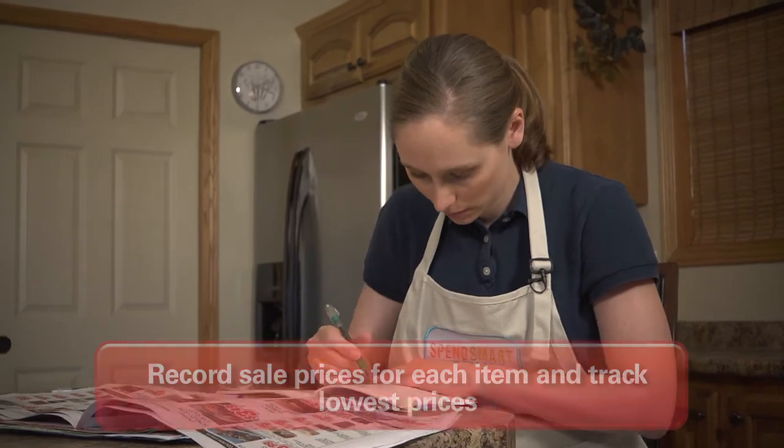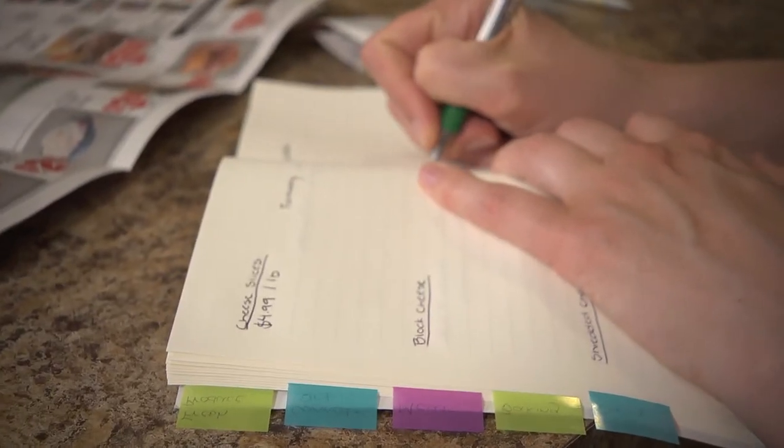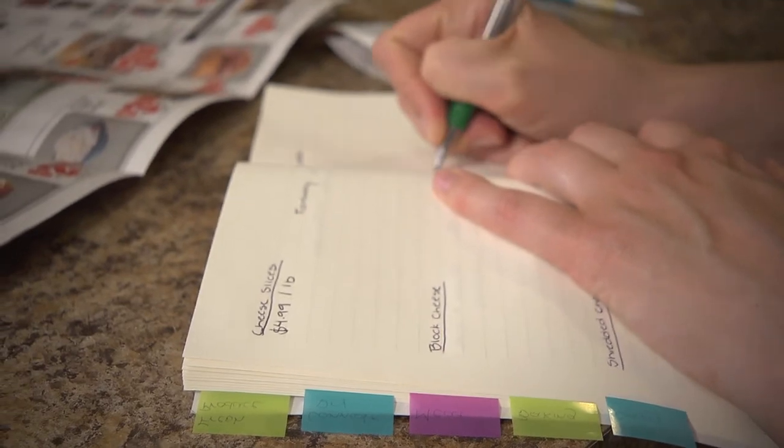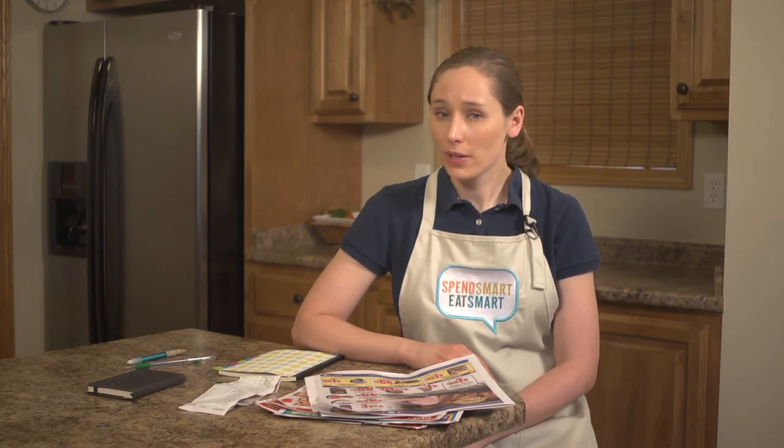This is easy if you go through the store ads every week. Each week you'll be able to see if the advertised price is a good deal or not. As you use your price book you may start to find one store has consistently lower prices and you weren't getting the deals you thought you were. You can also see if a price is really a good deal and something you should stock up on. With your price book in hand, you can start saving money consistently every week by getting the best possible prices on the food you buy.